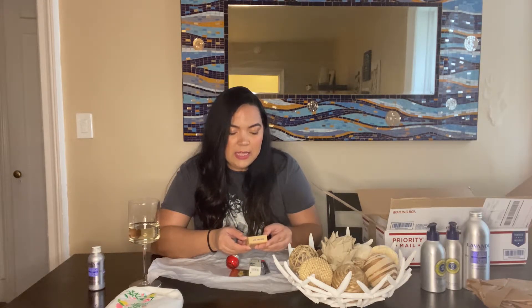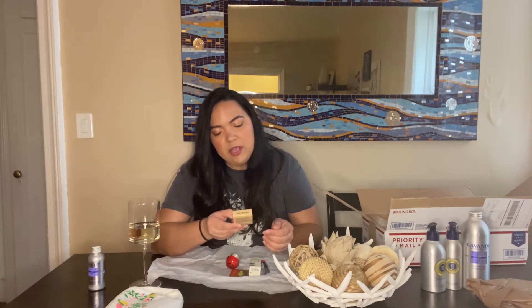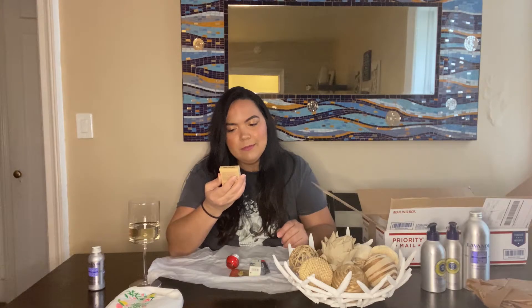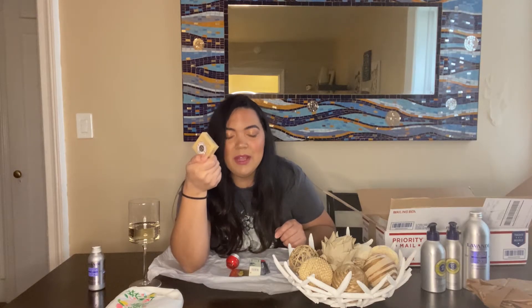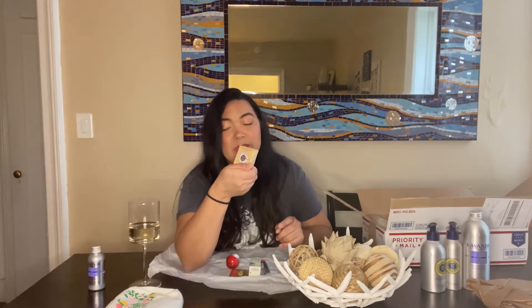The second thing included is their soap bars — they're very known for those. This is the shea butter extra gentle milk soap, it's 1.7 ounces, which is actually bigger than I thought. These are really good if you're not going to use them right away — put them in your clothing drawers and the scent will keep your clothes smelling so fresh and clean. It keeps that old drawer smell away.